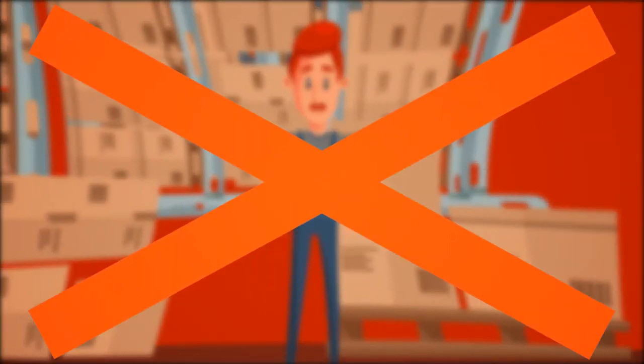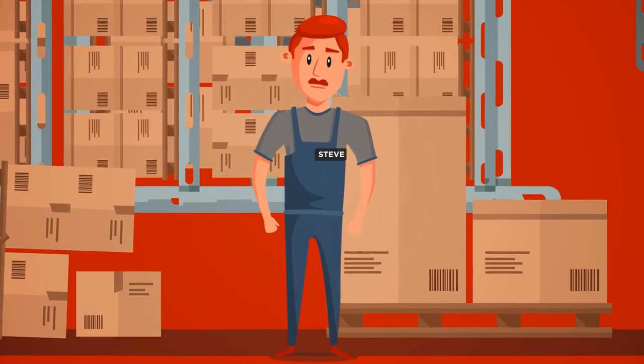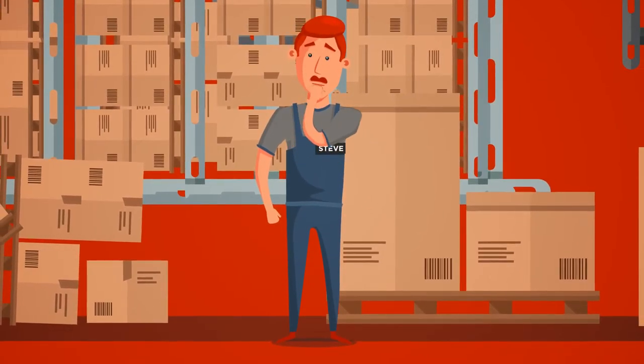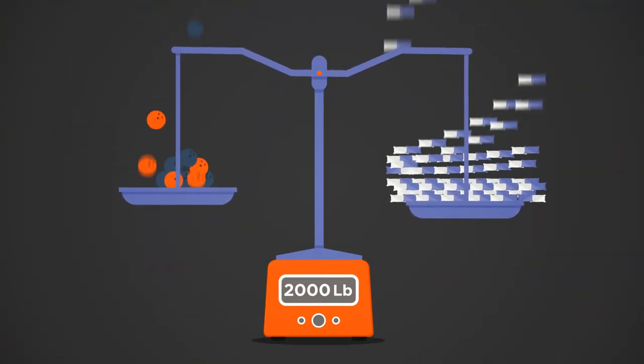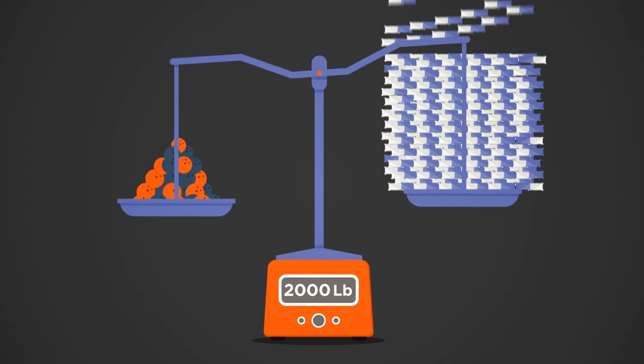Silly Steve — just because two shipments may weigh the same doesn't mean they cost the same to ship. When selecting the right freight class, all shapes, sizes, and densities matter. 2,000 pounds of pillows occupy way more trailer space than the bowling balls. When booking a freight shipment, the first question you'll be asked is: what is the class of your shipment?